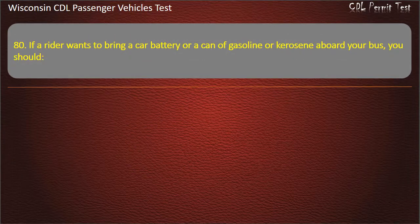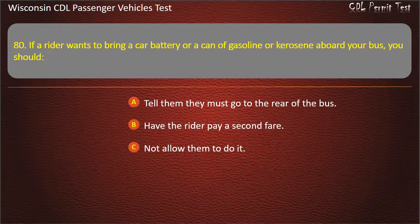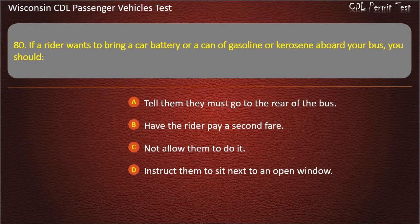Question 80: If the rider wants to bring a car battery or a can of gasoline or kerosene aboard your bus, you should — Tell them they must go to the rear of the bus; Have the rider pay a second fare; Not allow them to do it; Instruct them to sit next to an open window. Answer: Not allow them to do it.